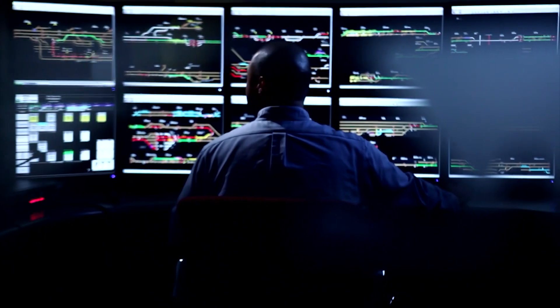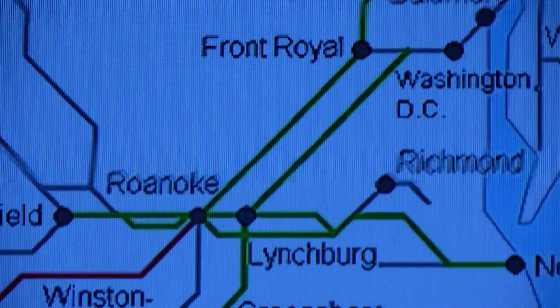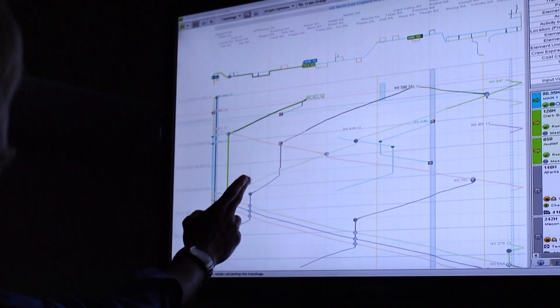Like an advanced chess-playing AI, Movement Planner looks many moves into the future to create a superior operational strategy for all of our moving pieces. Movement Planner's goals are to increase velocity, reduce re-crews, and get trains within a tighter scheduled adherence window.